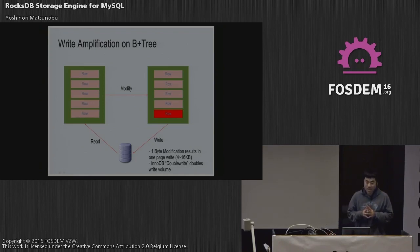InnoDB supports a failure protection scheme called double write. When writing data and power goes down, it has a mechanism to recover data. InnoDB actually writes data twice to storage by default, so the real write amplification becomes 32 KB, which is huge.